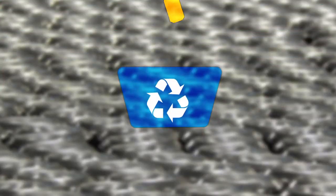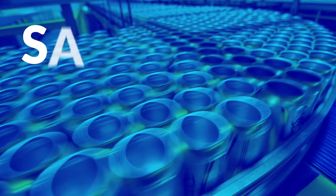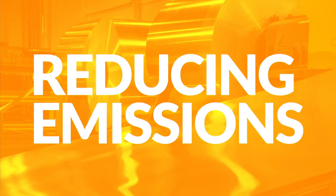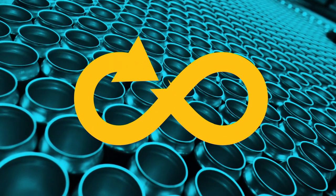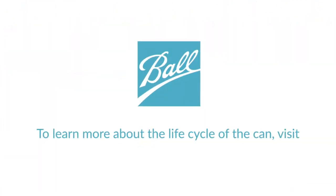So next time you throw your can into the recycling bin, be proud — because you are saving resources and energy, reducing greenhouse gas emissions, and giving that can a new start on the aluminum life cycle. From cans everywhere, we salute you. To learn more about the life cycle of the can, visit ball.com/sustainability.